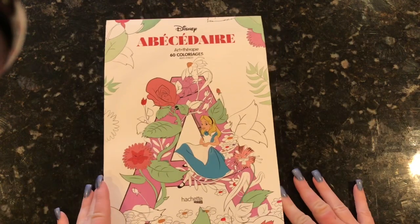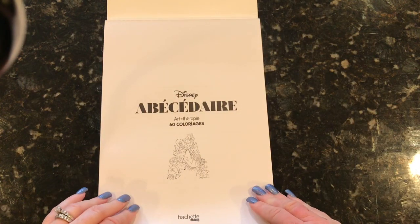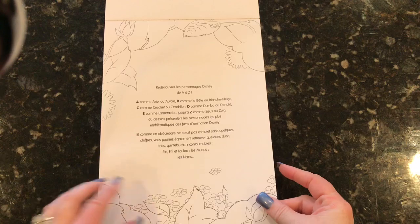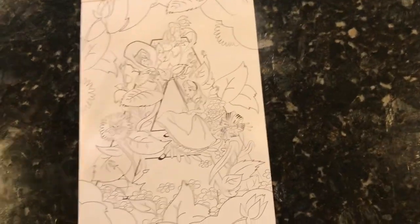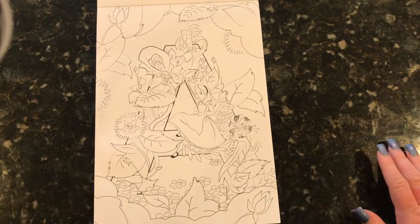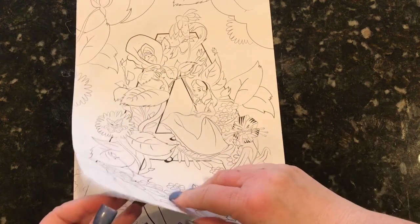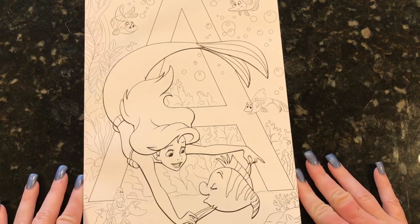We're going to start out with the ABC book and obviously this is a Disney book. It is in French — it's the Hachette Heroes book and I don't know what the title says. I'm assuming it has something to do with the letters coinciding with the characters. Let me adjust the camera a little bit — I might not be able to get the entire picture in but I'll do the best that I can. I think this angle is a little bit better.